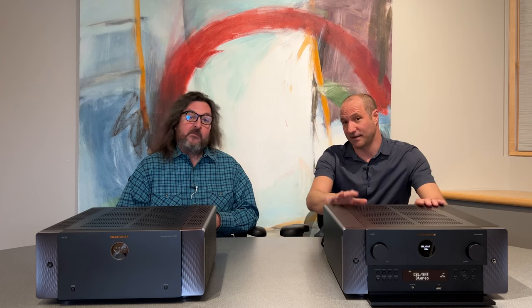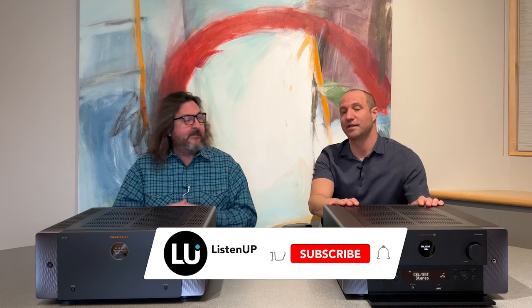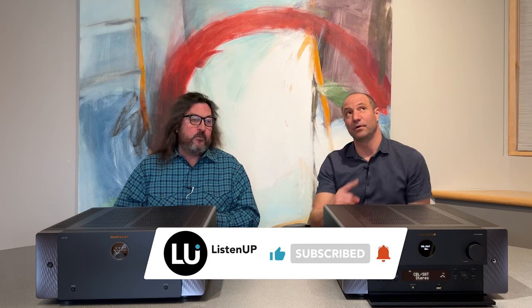It really is. If you're interested in learning more about the AV10 or the Amp10, there's a link in the description or right here in the video. You can also go to listenup.com or visit any one of our showrooms. Thanks for watching!